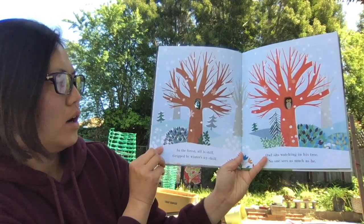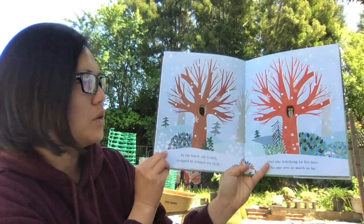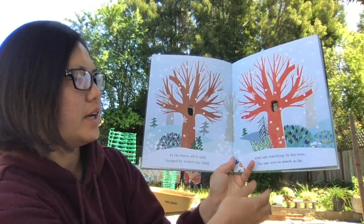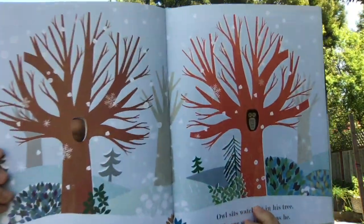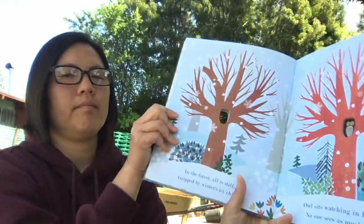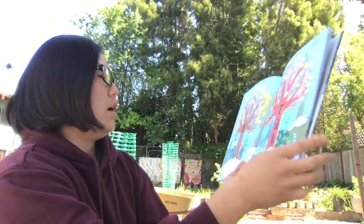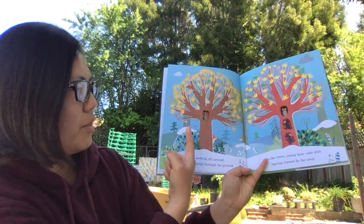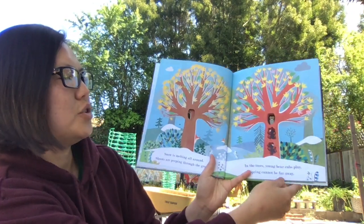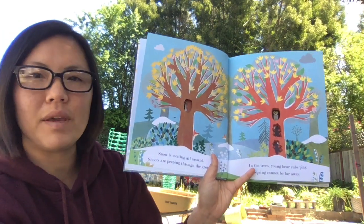In the forest all is still, gripped by winter's icy chill. Owl sits watching in his tree, no one sees as much as he. Snow is melting all around, shoots are peeping through the ground. In the trees young bear cubs play, spring cannot be far away.